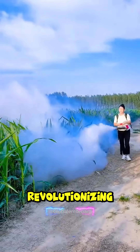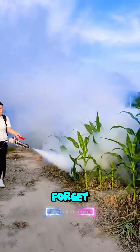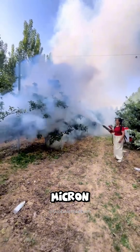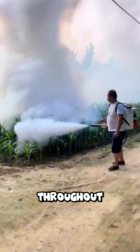This machine is quietly revolutionizing agriculture. Its name: Cold Fogger. Forget about traditional spraying that can't reach the undersides of leaves. This device breaks down pesticides into micron-sized particles, dispersing them evenly and effectively throughout.